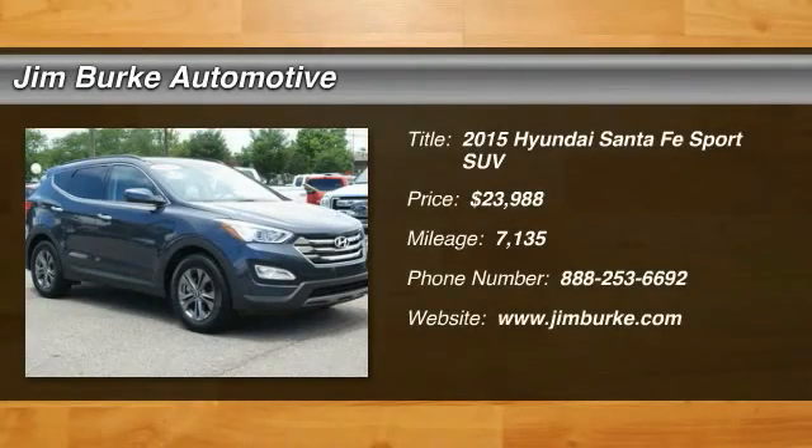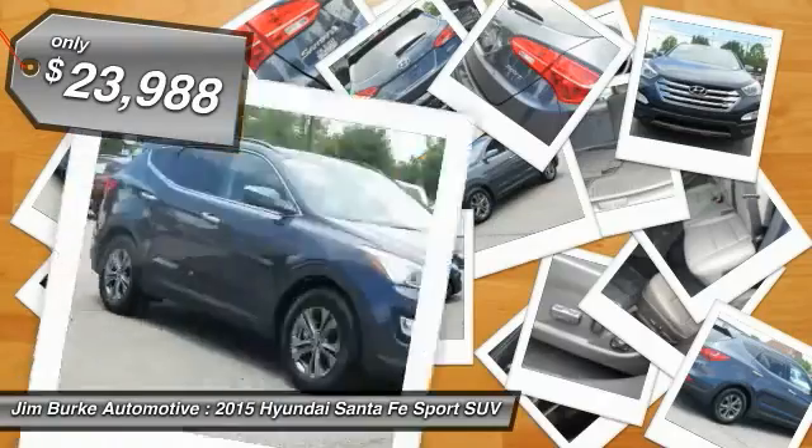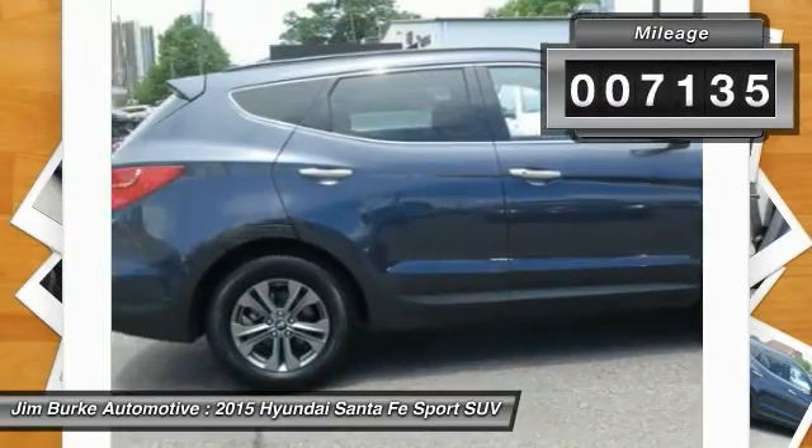The 2015 Santa Fe: style, quality, performance, value — need we say more? And is priced below $25,000. This vehicle has less than 8,000 miles.